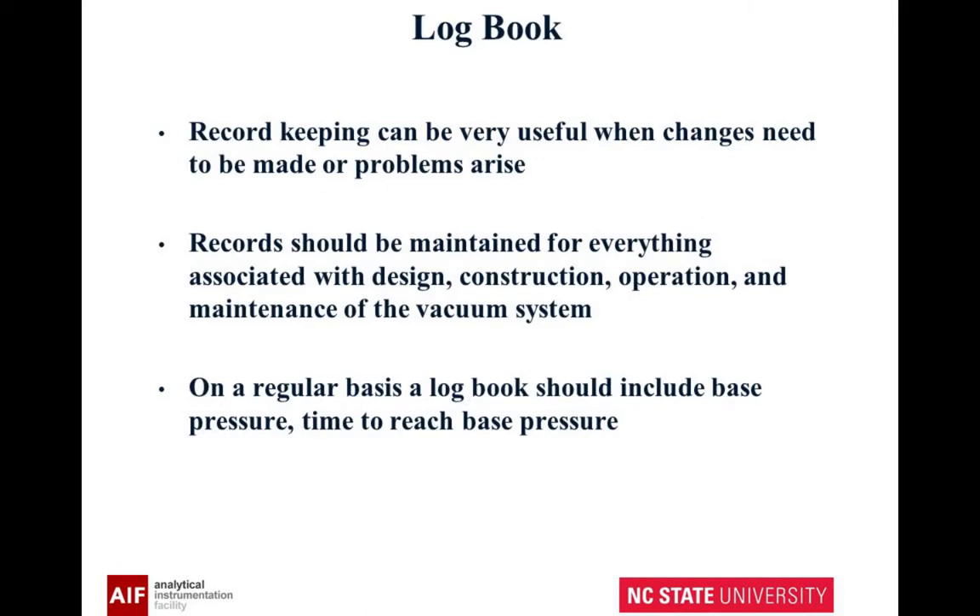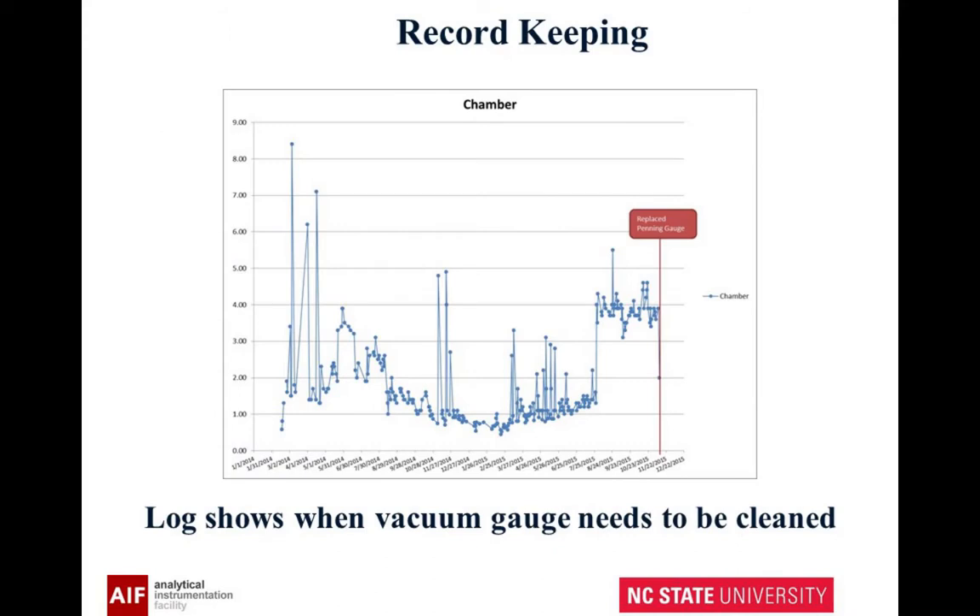A logbook — record keeping can be very useful. Records should be maintained for everything you're doing with your vacuum system. On a regular basis, your logbook should show your base pressure and the time to reach base pressure; it'll tell you if something's going wrong. For example, this was on our focused ion beam instrument. Here's a log — it can be on your computer, it doesn't have to be handwritten. This change indicated that the gauge had failed, not a vacuum change due to something in the system.